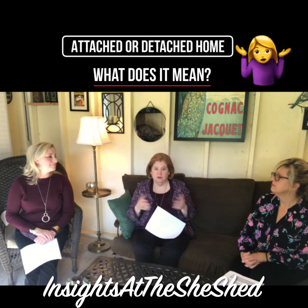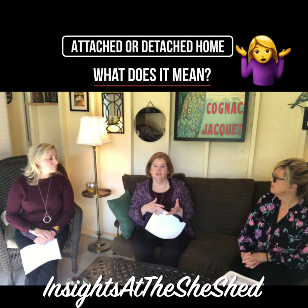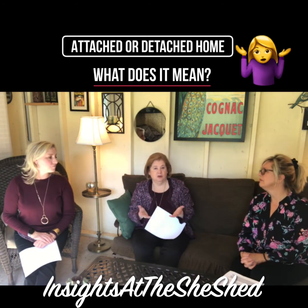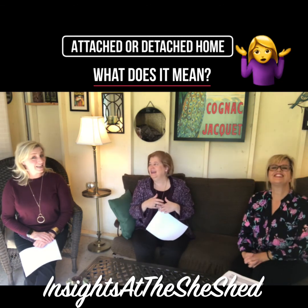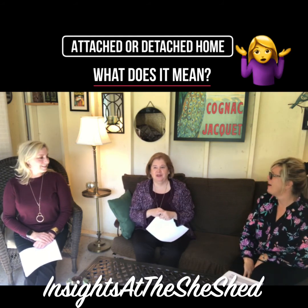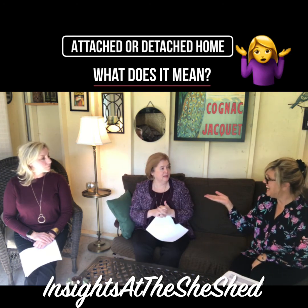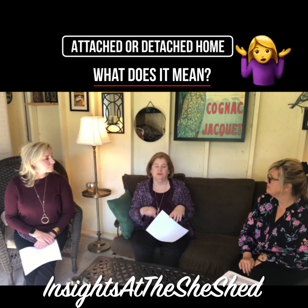A lot of times a townhome listing may say 'townhome,' even if it's two-story, but you still need to look it up and verify that it's not actually a condo. As these properties were being built, condominium associations were less expensive for builders to set up than a true townhome association. So many of these townhomes that look like townhomes are not — you need to check that out. You can look on the taxes, look up the legal description, or look up the recorded documents. The legal description will tell you right there if it's a condominium declaration, and then you know it's a true condominium.